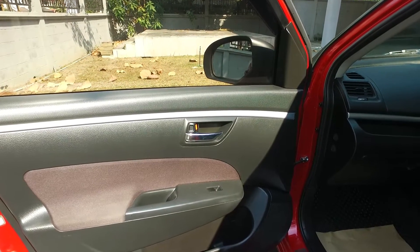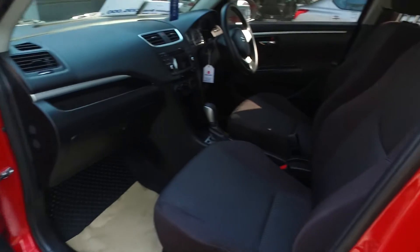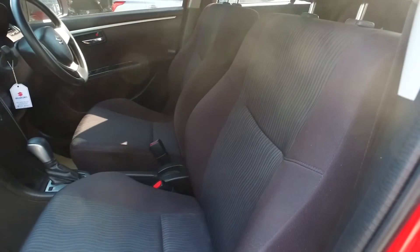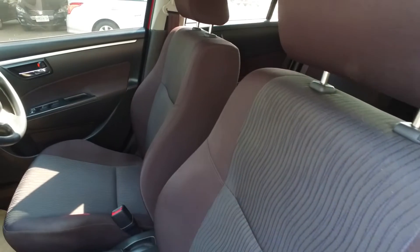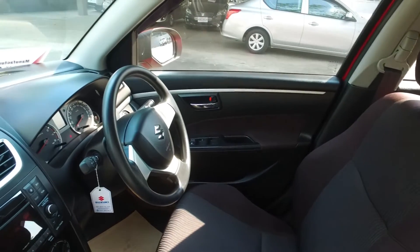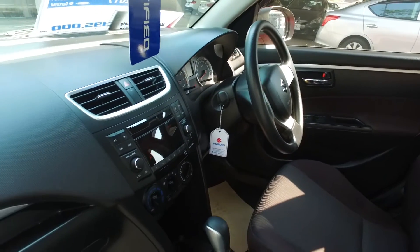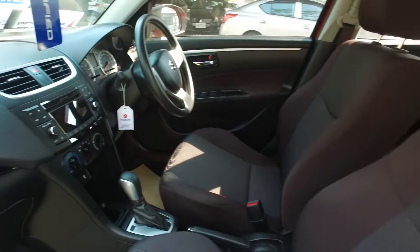Black interior with cloth insets in the doors and black cloth seats. Nice factory stereo. This car is very, very nice.